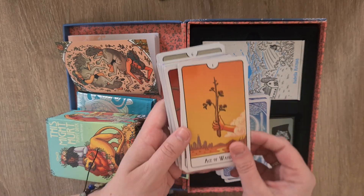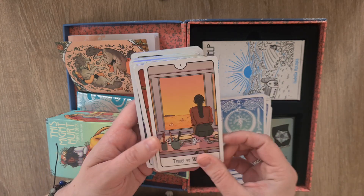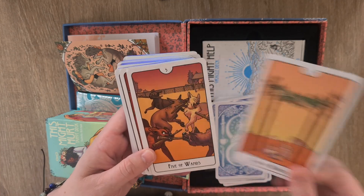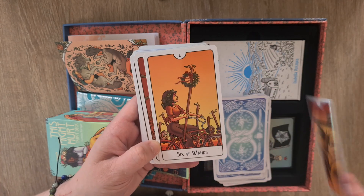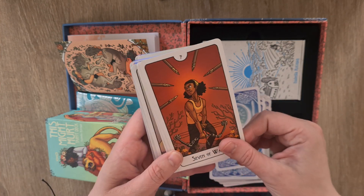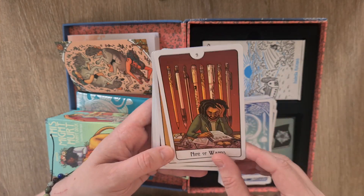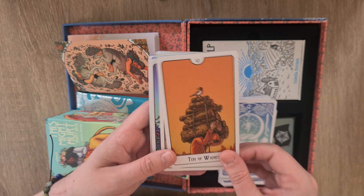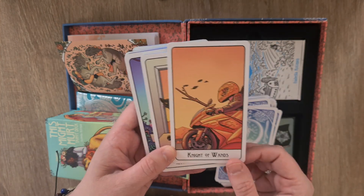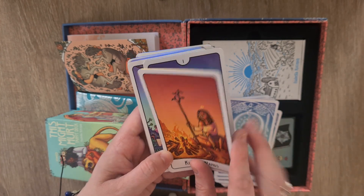So we have the Ace of Wands, Two, Three, Four, Five, Six, Seven, Eight, Nine, and the Ten of Wands, then Page, Knight, Queen of Wands, and King of Wands — beautiful. I love that they have consistent background colors across the suits.